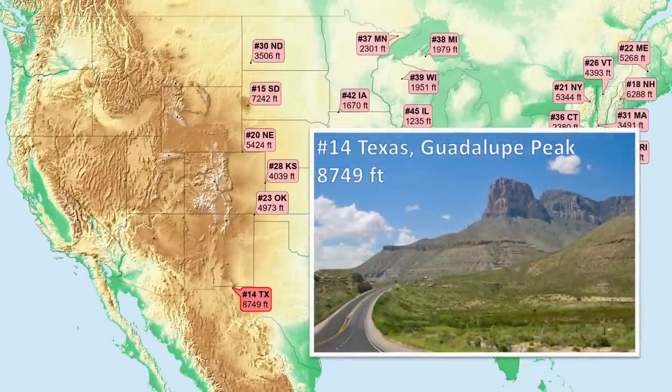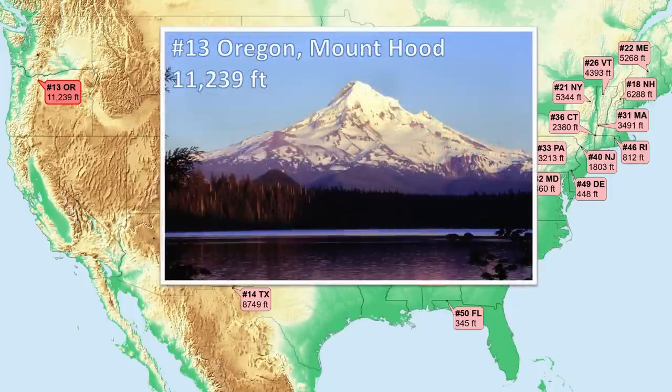Number 14, Texas. We're now at a part of our series where elevations increase more quickly, with this being the first of three in a row with over a 1,000-foot increase from the previous state. Faulting 20 to 30 million years ago uplifted a large, beautifully preserved fossil reef to form this limestone high point. Number 13, Oregon — first over 10,000 feet, and a beautiful example of a stratovolcano. Part of the Cascade Volcanic Arc formed from the tectonic subduction zone along most of the U.S. West Coast. It is still active; most recent eruption, 1865.